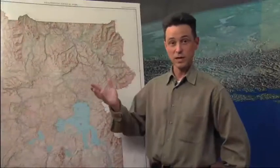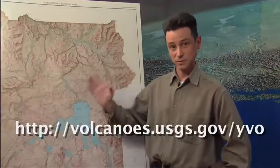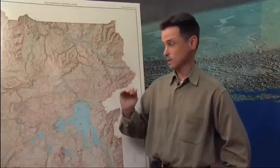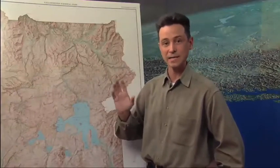If you go to our website at volcanoes.usgs.gov/YVO, you'll see that we put out a monthly update summarizing everything we've seen in terms of ground deformation and earthquakes over that period. Anytime something else happens — a hydrothermal explosion, a swarm of earthquakes, faster ground motion — we'll put out an information release posted on the front page of our website. Everything goes into an archive so you can look back at many years of information releases and monthly updates to get a view of what's been happening at Yellowstone over time.